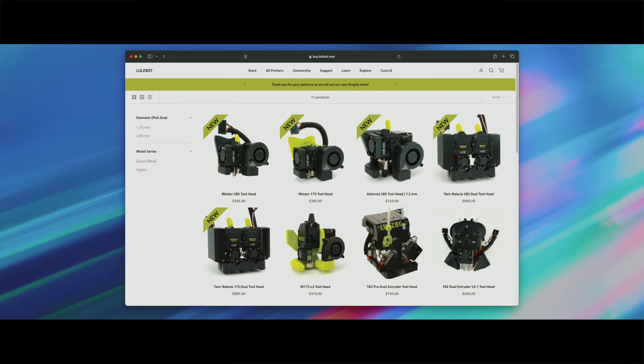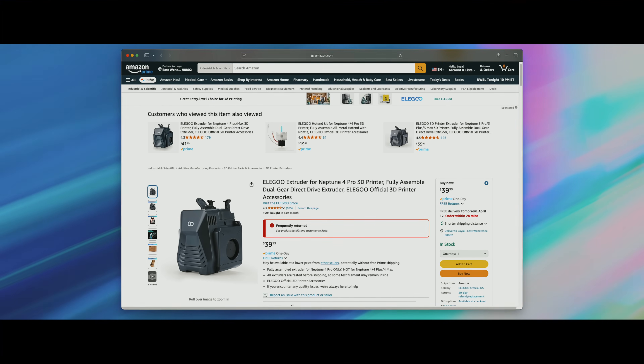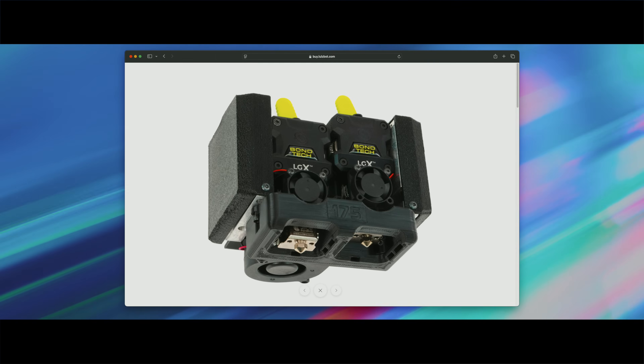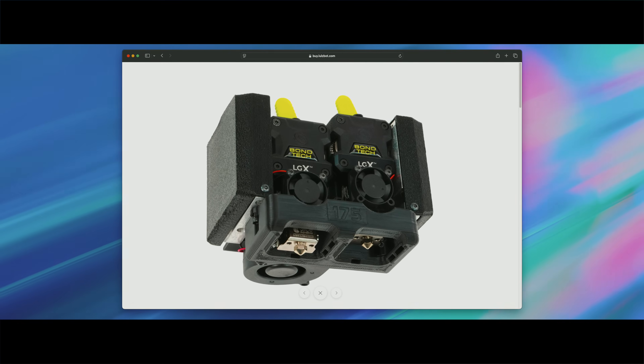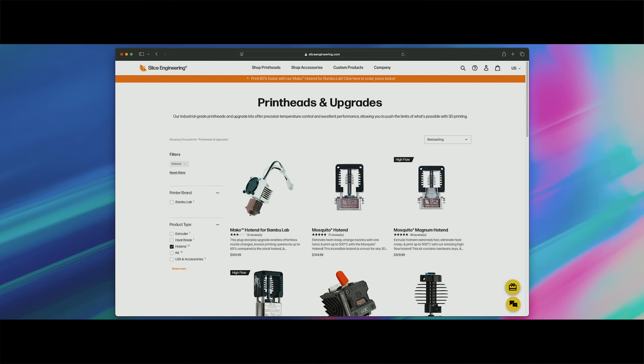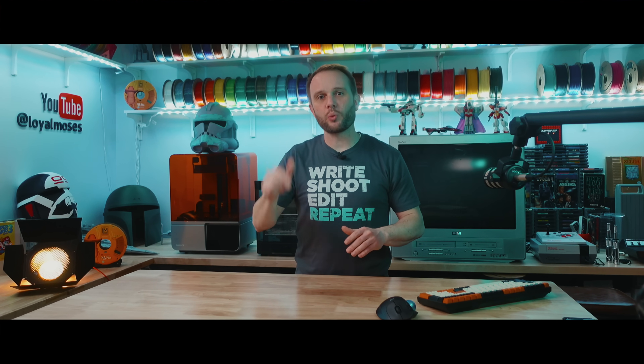Back to 3D printing. Take LulzBot, for example. Their tool heads aren't $35 off-the-shelf clones from Amazon. Their quick-change tool heads can run anywhere from $300 to around $1,000 each, depending on the configuration. That's because they're using Bondtech Extruders — the best in the industry — and Slice Engineering Hot Ends, which are trusted in some of the most demanding print environments out there. It's the kind of design choice that doesn't just work; they last. And when something needs replacing, you're not tossing out the whole printer — you're fixing what matters and keeping everything else running strong.